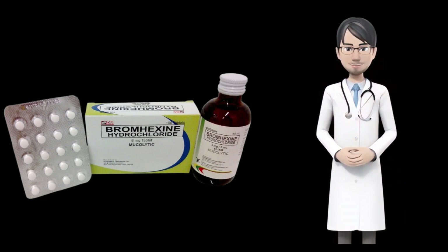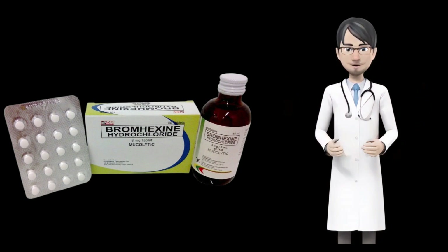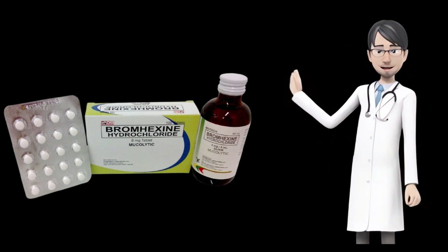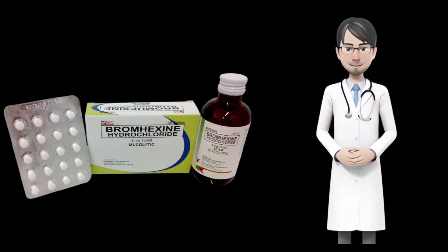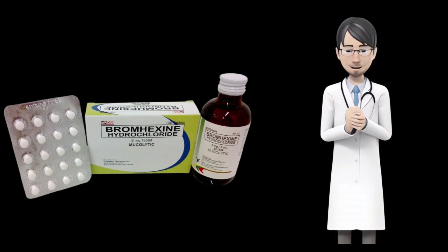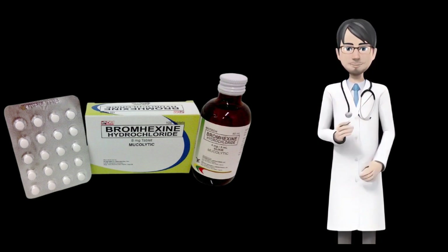Bromexine side effects. Some of the common and major side effects of bromexine are: irritation of ear, allergic skin rash, dizziness, headache, nausea, vomiting, diarrhea, difficulty while breathing, rash, sweating, and throat infection.